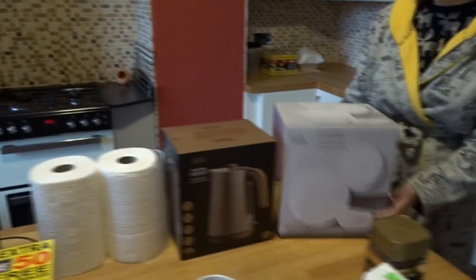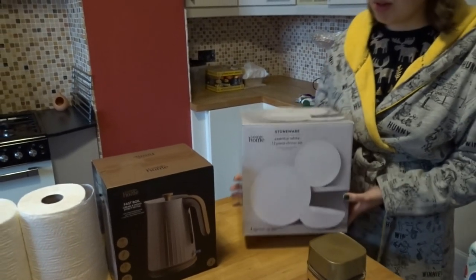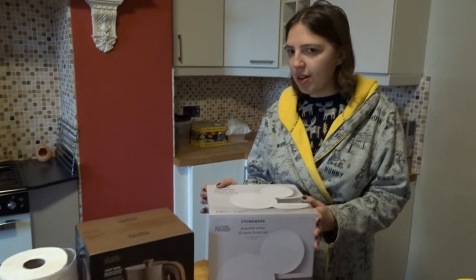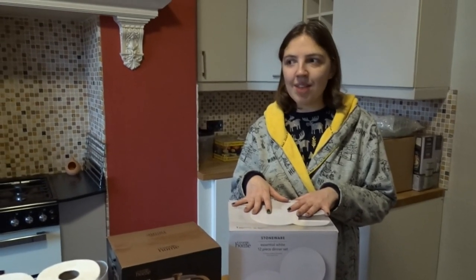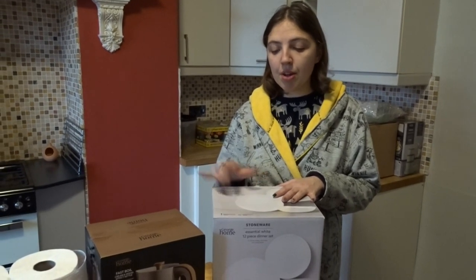Moving on to the bulkier items at the back — we got some plates and bowls, £11 at Asda, usually £14. We got one set just to try them out and see if we liked them. We actually do quite like them so we'll probably go get another set for when we have guests.